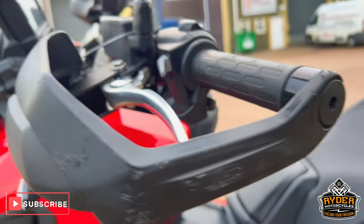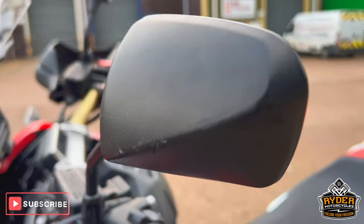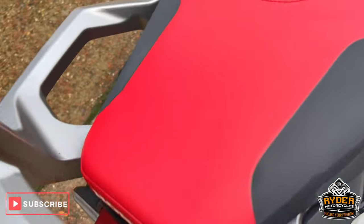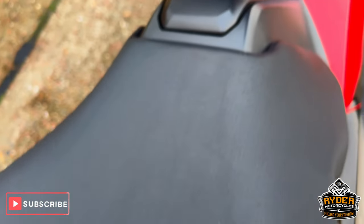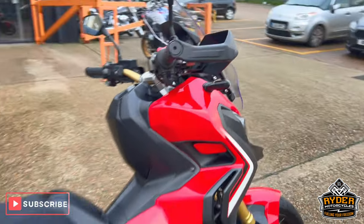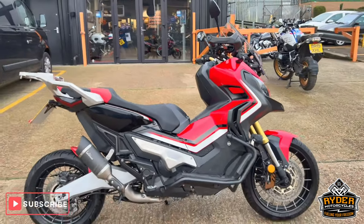All the panels to the left are nice. The hand guard does have a few scuffs to the left hand side, and the mirror too. The right hand side again has very light scuffs. All the seats are nice. You've also got the heated grips on there — really nice, clean, tidy example.